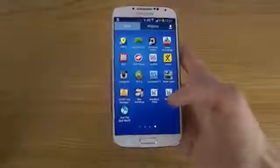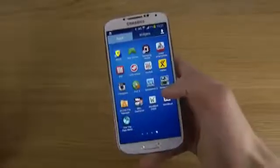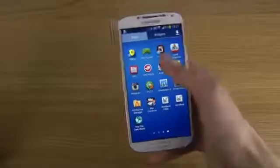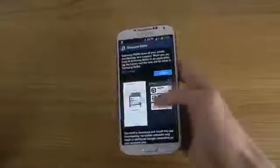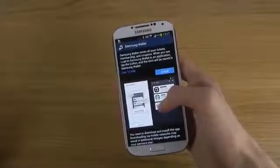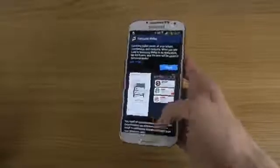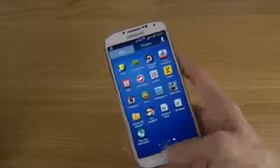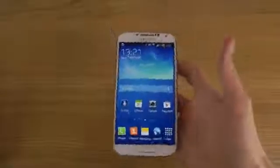And then, of course, we do have Samsung Wallet. You should be able to save coupons, tickets, membership stuff. And of course this is probably in beta and very, very new at the moment, so not many services are probably supporting it. But it's still pretty awesome.